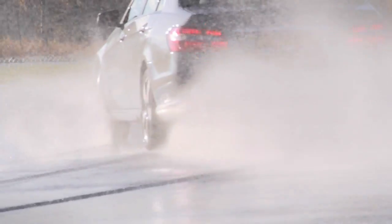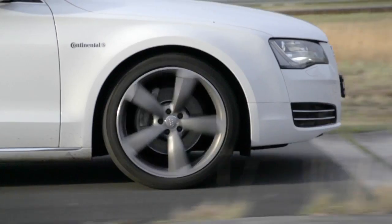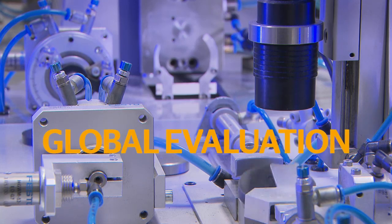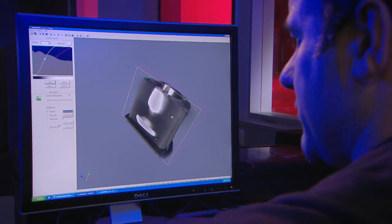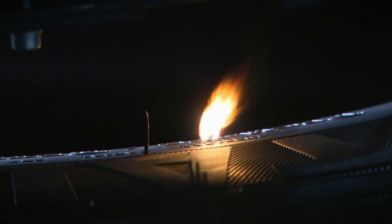For good reason, you can strongly rely on a tyre being produced by Continental. As part of research and development of Continental, in our department Global Evaluation, we make a major contribution to quality assurance of our products. Both now and in future, safety and sustainability are the basic targets we strive to achieve through tyre technology innovations.